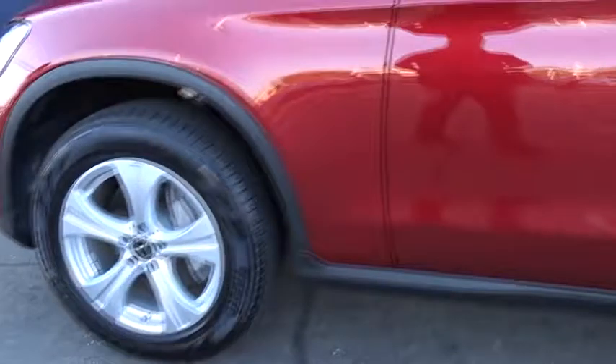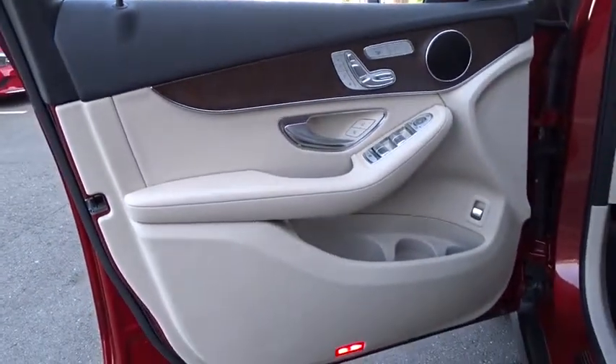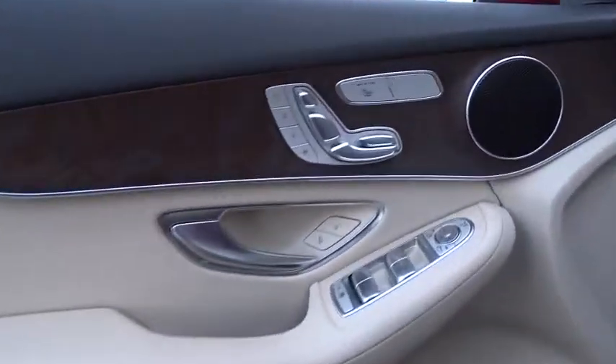Anti-lock braking system, keyless entry, leather-wrapped steering wheel, Bluetooth, adjustable steering wheel, power steering, aluminum wheels, four-wheel disc brakes, keyless start, cruise control, floor mats.